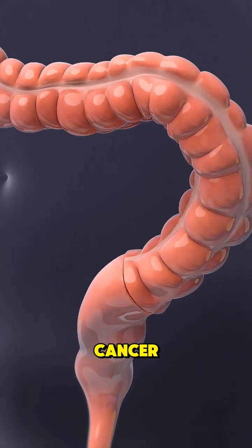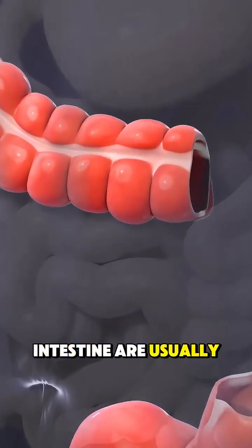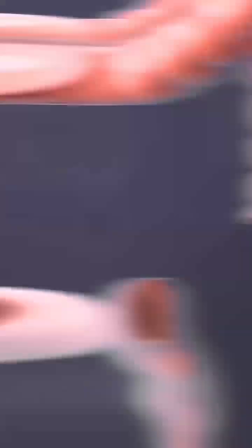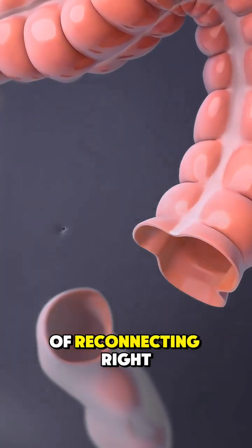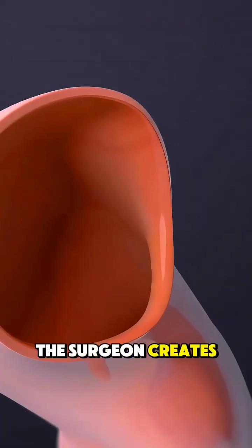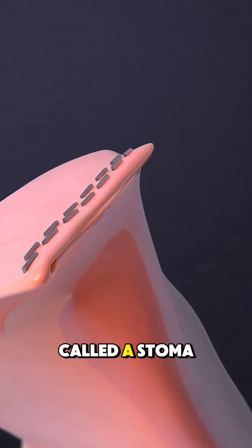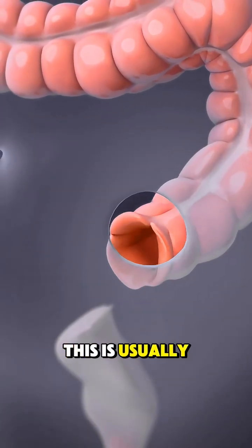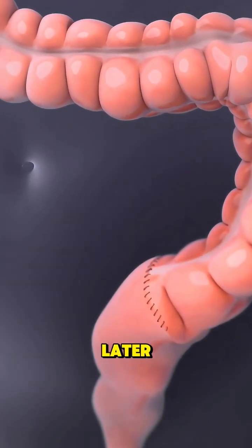After removing the cancer, the remaining parts of the intestine are usually reconnected so the digestive system can work normally. But sometimes, instead of reconnecting right away, the surgeon creates an opening in the belly called a stoma, which allows waste to exit into a bag. This is usually temporary and fixed later.